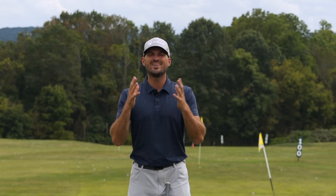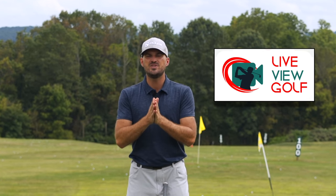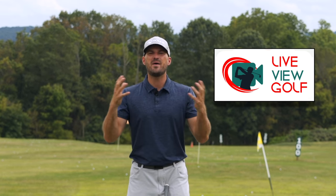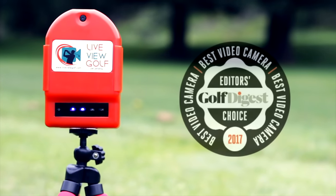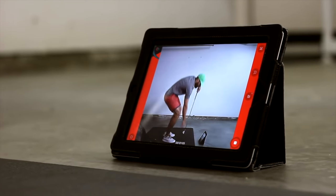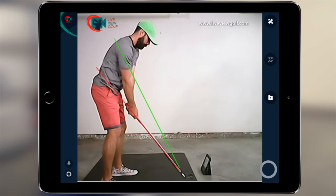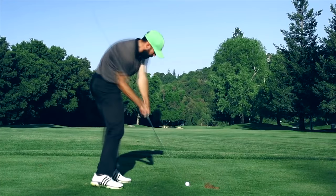I want to talk to you today about Live View Golf. You need feedback when you're practicing — you need to know if you're actually doing what you're trying to do, and the best way to give yourself feedback is video. Being able to see yourself simultaneously as you're doing a movement is the best form of video feedback. It's the best way to make changes in your swing and correlate the differences between your feels and your reels.